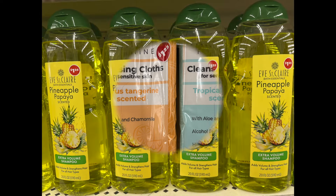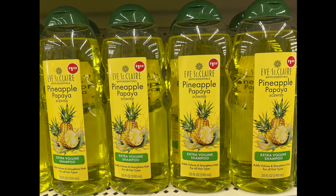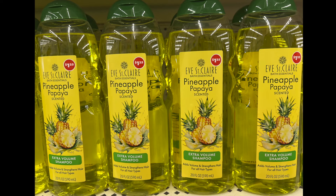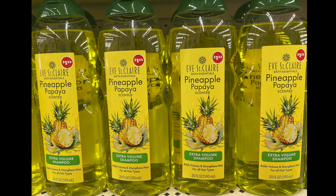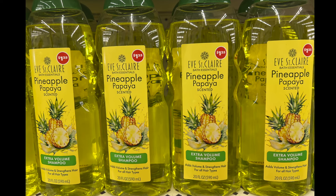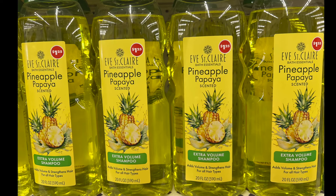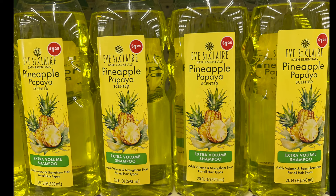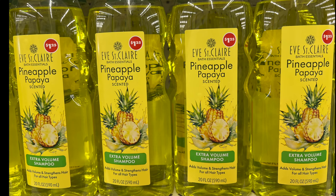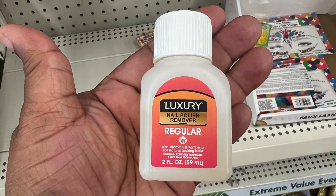We have pineapple papaya scented extra volume shampoo that adds volume and strengthens hair for all hair types. It's 20 fluid ounces and it's by Eve St. Claire. I only saw the shampoo — I didn't see any conditioner, so maybe it'll come later or it was in the back. And look at this teeny tiny nail polish remover!